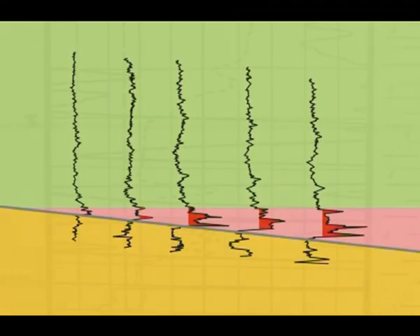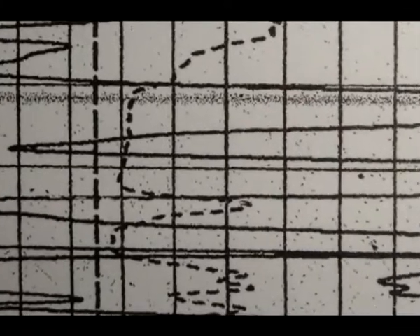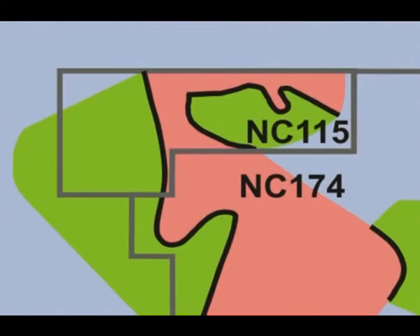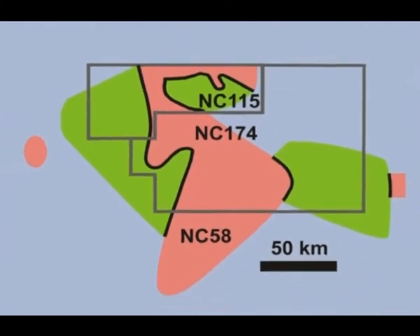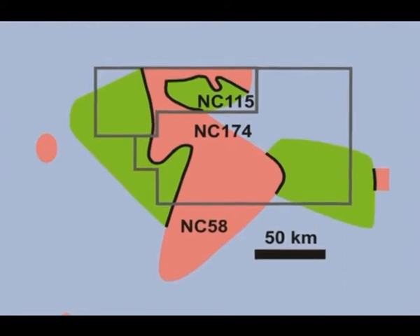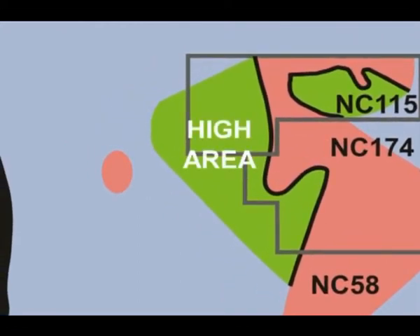Using the characteristic gamma ray hot shale kick at or near the base of the Silurian, the hot shale patches can be nicely mapped out. Based on analysis of all existing wells in the Murzuk basin, we've identified a large, elongated hot shale basin that extends from the northeastern part of concession NC-115 into NC-174 and NC-58 where our data end. The hot shale basin was surrounded by large-scale highs where the hot shale was not deposited.